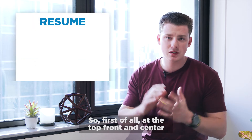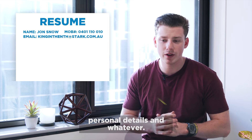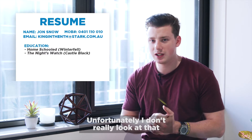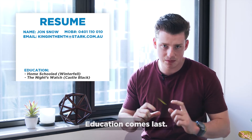First of all, at the top, front and center, your name, maybe a few contact details, personal details and whatever. The biggest mistake I see is education first. I don't really look at that, and I don't even think most clients that I work with look at that. Education comes last.